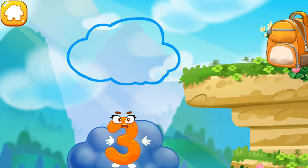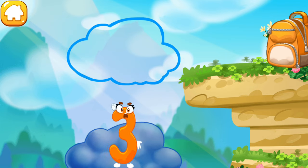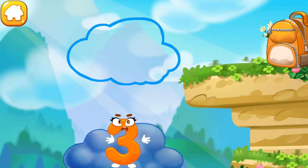The number three hit the cloud. Push the little cloud so as to squeeze the rain out of it and the figure is able to run across the rainbow.